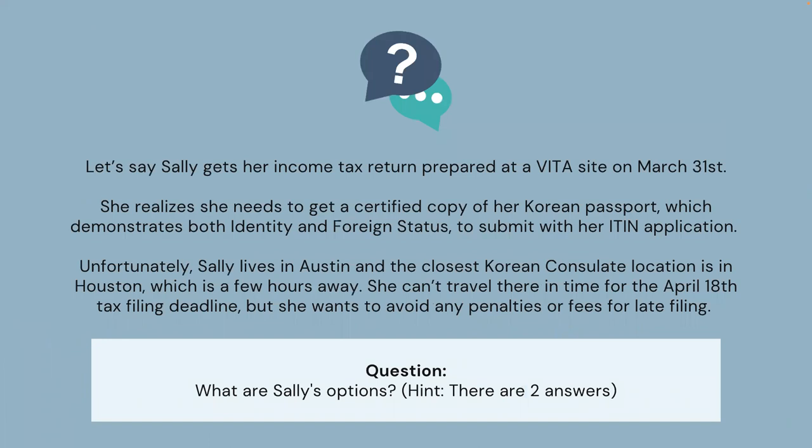Let's say Sally gets her income tax return prepared at a VITA site on March 31st. She realizes she needs to get a certified copy of her Korean passport, which demonstrates both identity and foreign status. Unfortunately, Sally lives in Austin and the closest Korean consulate is in Houston, which is a few hours away. She can't travel there in time for the April 18th tax filing deadline, but she wants to avoid any penalties or fees for late filing. What are Sally's options?